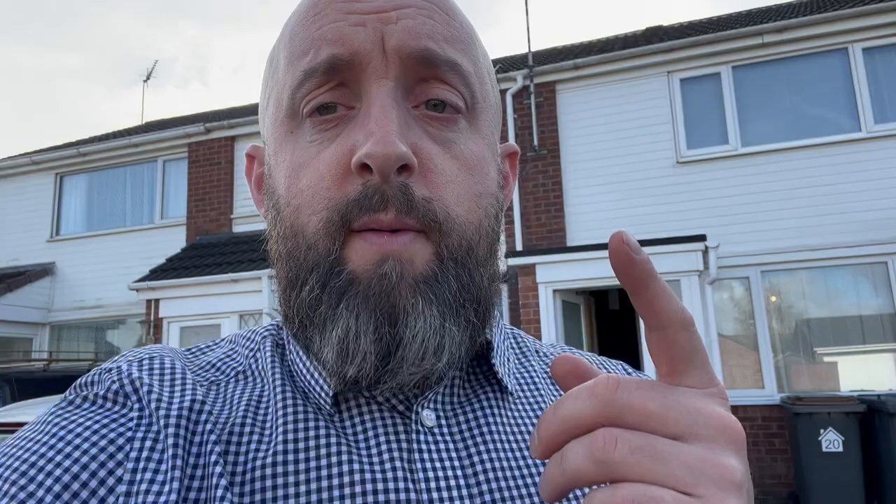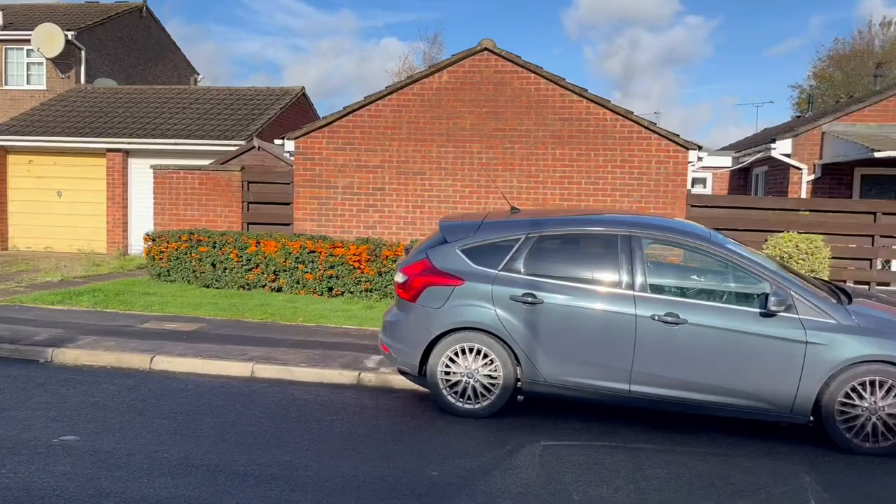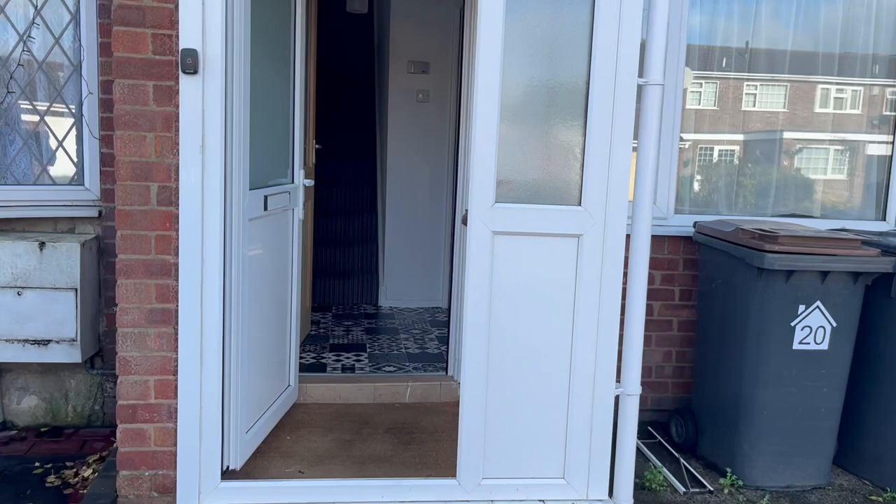We're going to flip the camera around and go in and have a look. The property is entered via the front garden, as you can see. There is no off-road parking for this one unfortunately, but we're on a quiet residential estate so parking shouldn't be too much of an issue.